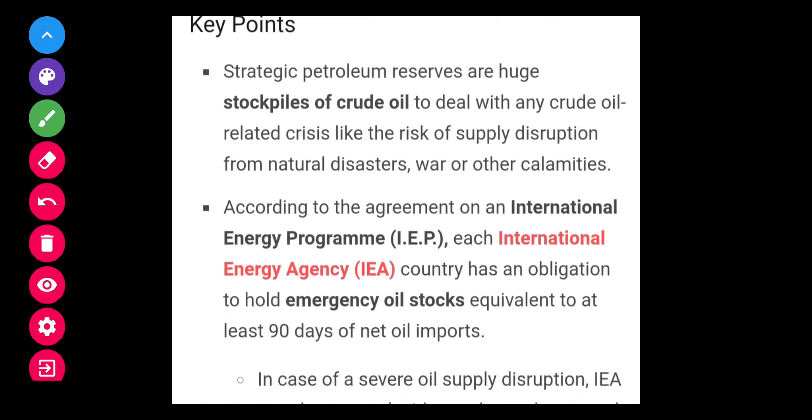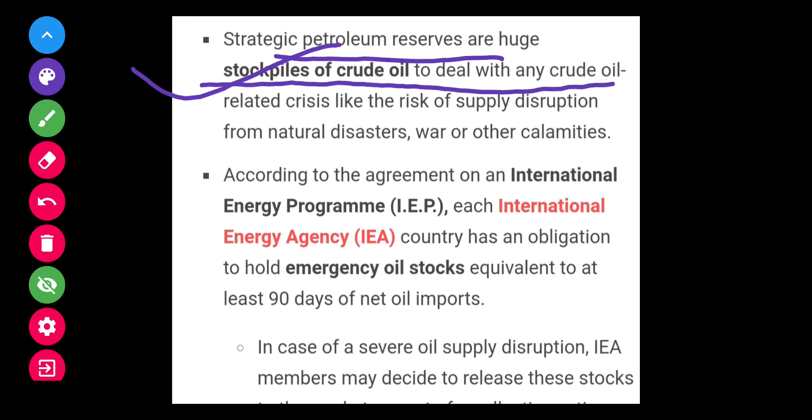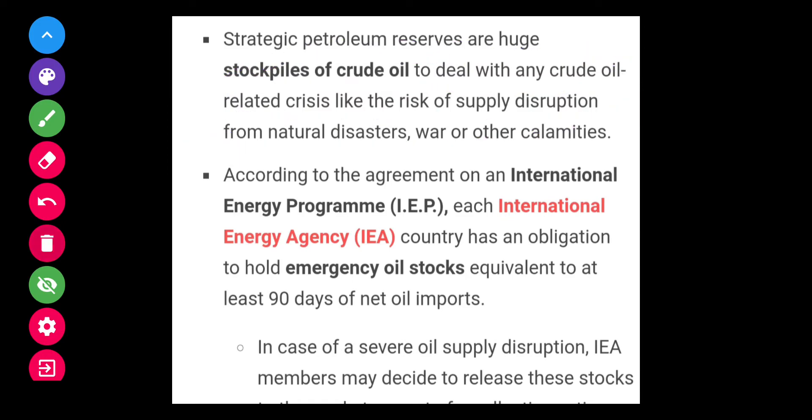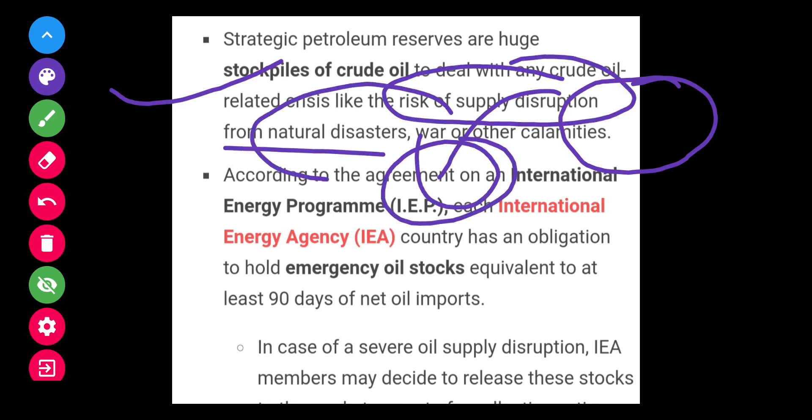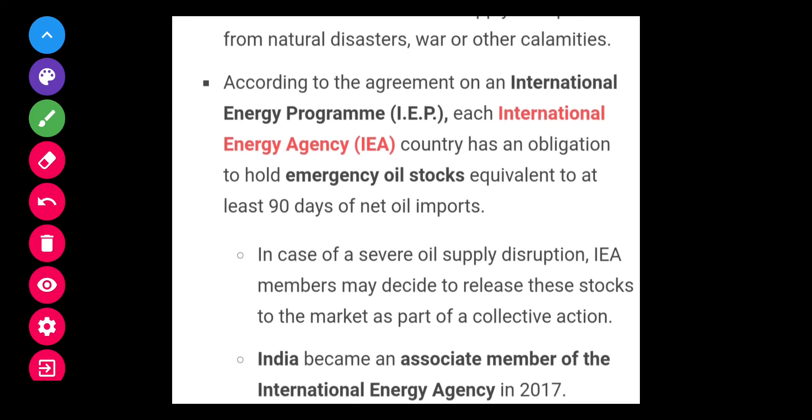Strategic petroleum reserves are huge stockpiles of crude oil to deal with any crude oil related crisis, like the risk of supply disruption from natural disasters, war, or other calamities. This is mandated under the International Energy Programme.